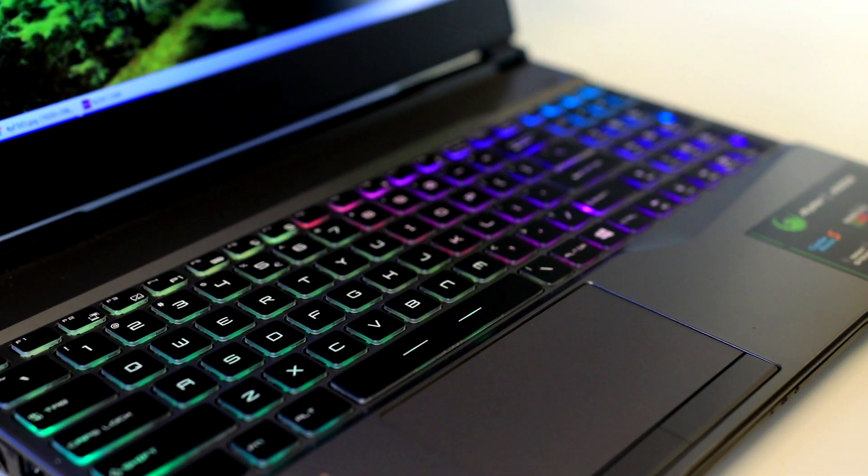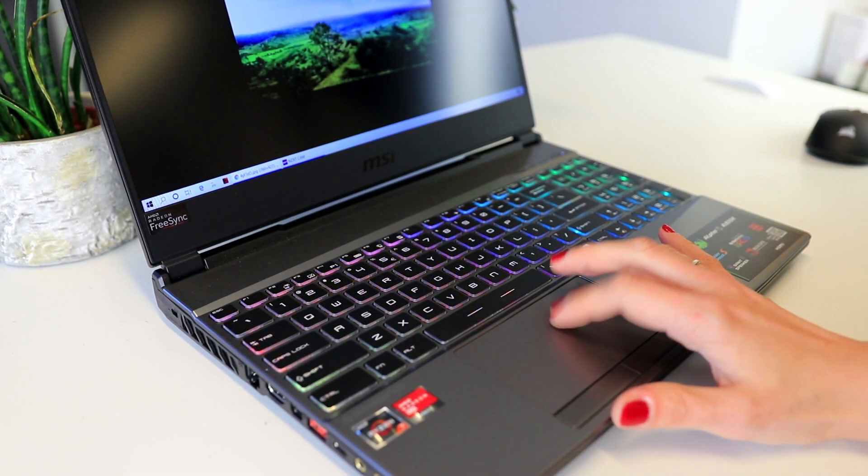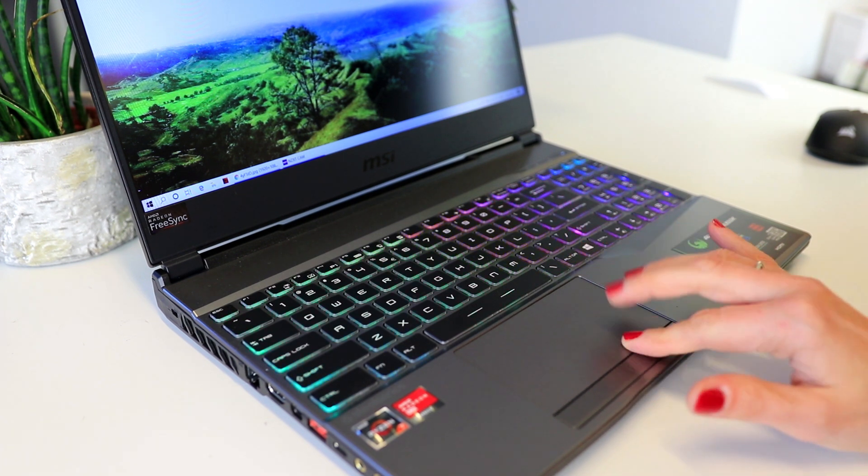Unfortunately the touchpad isn't that great. It's a typical area for MSI to save a bit of cost since gamers will buy a mouse anyway, but coming from a precision touchpad myself, the accuracy is pretty disappointing.